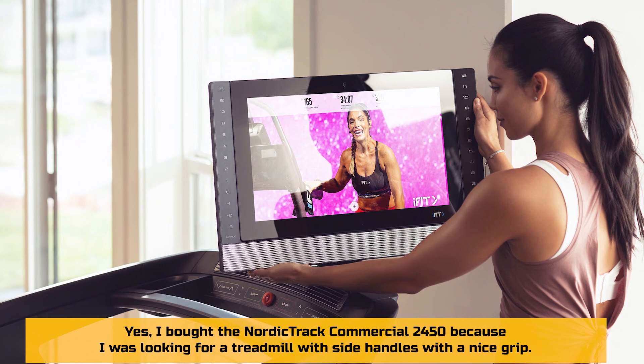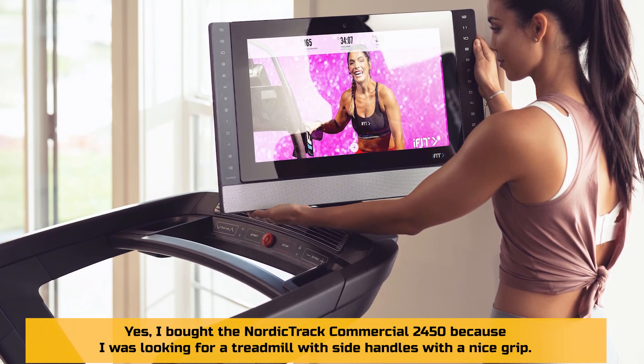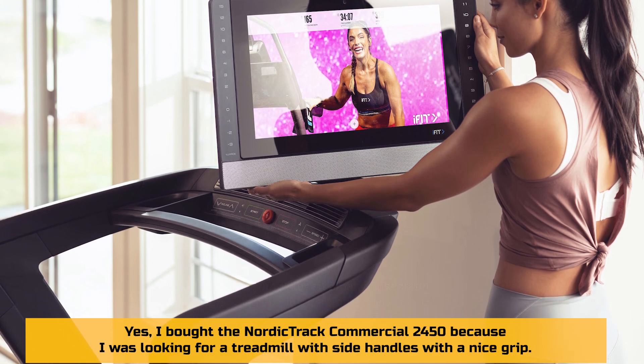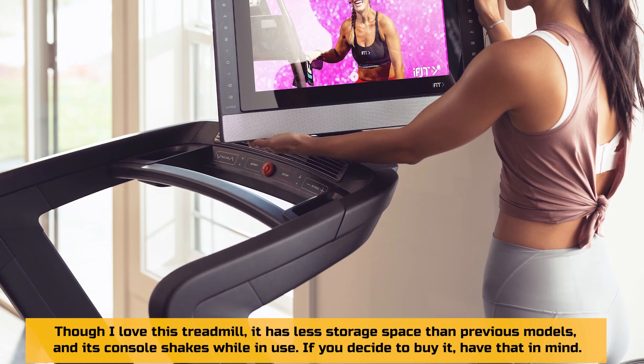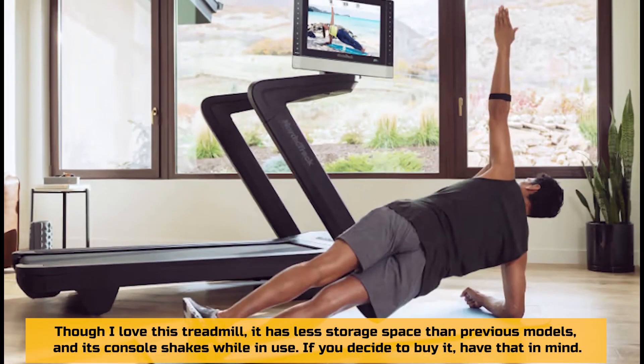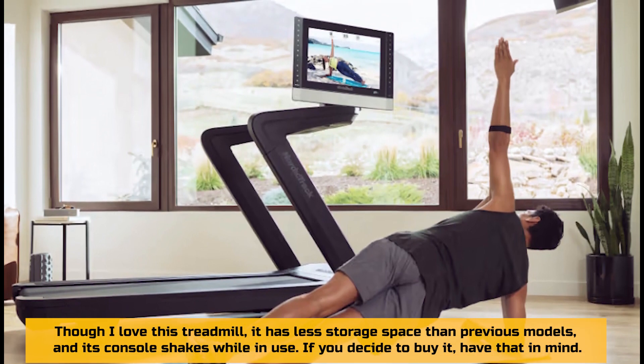Verdict: Should you buy the NordicTrack Commercial 2450? Yes. I bought it because I was looking for a treadmill with side handles with a nice grip. Though I love this treadmill, it has less storage space than previous models and its console shakes while in use — so if you decide to buy it, have that in mind.